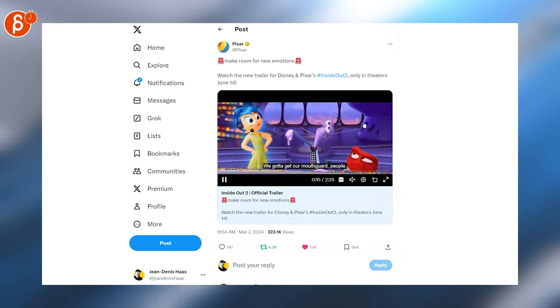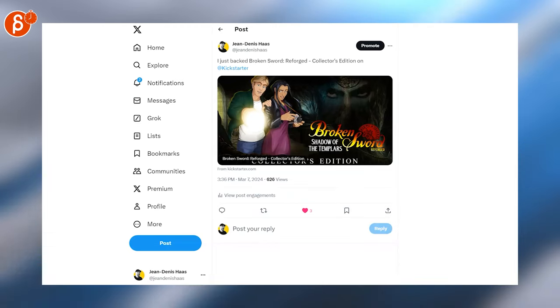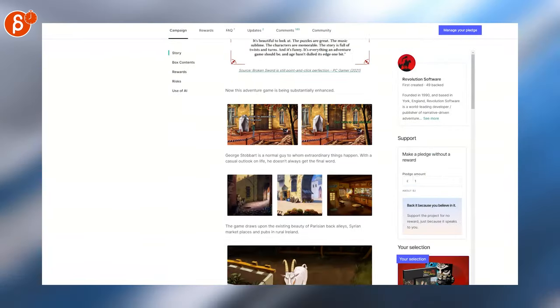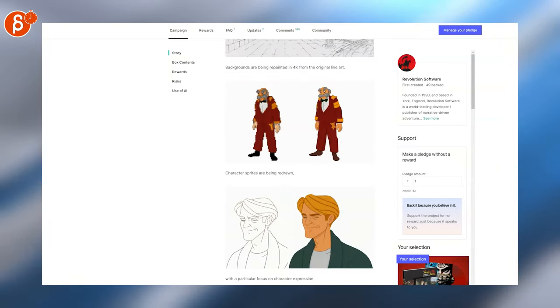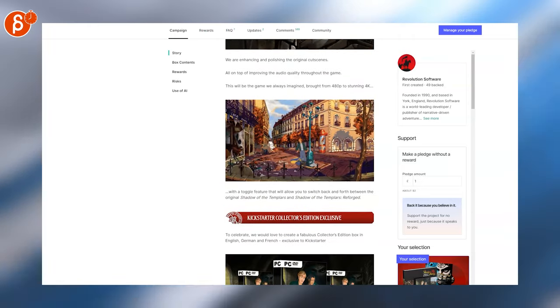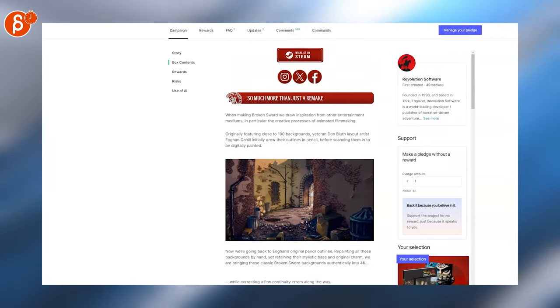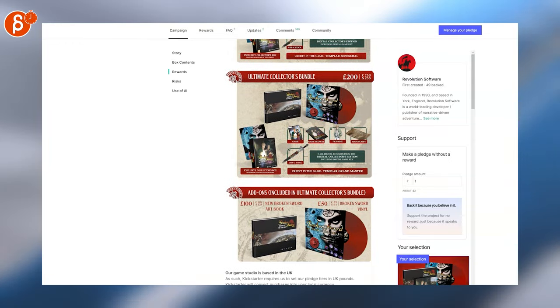I backed this because I loved Broken Sword as a kid. It has a crazy, crazy restoration — awesome pixel art, but that's because the resolution wasn't high enough. The line art is really detailed and they're upgrading it. There are a bunch of Kickstarter rewards and it's really, really neat. If you're a fan of the game, you should definitely check this out.